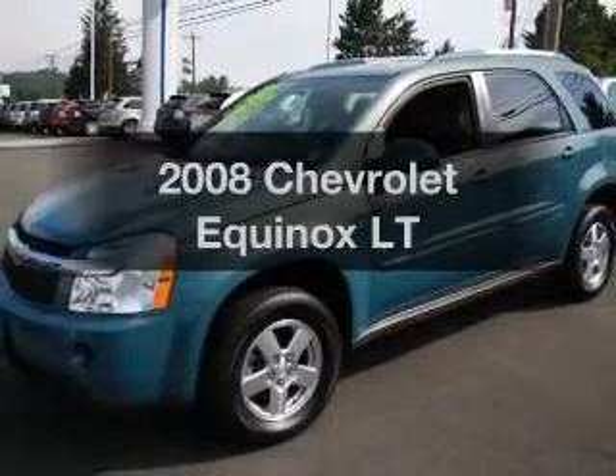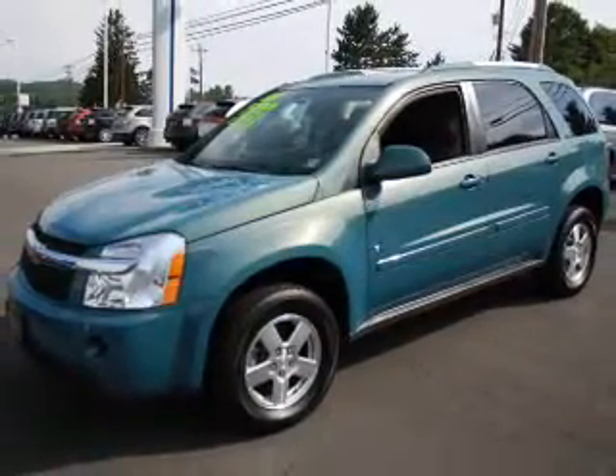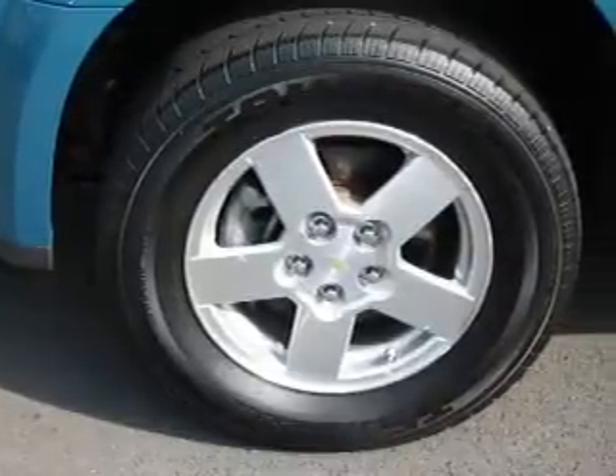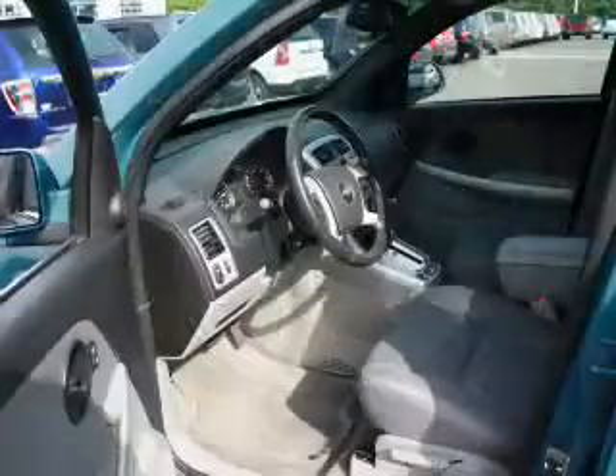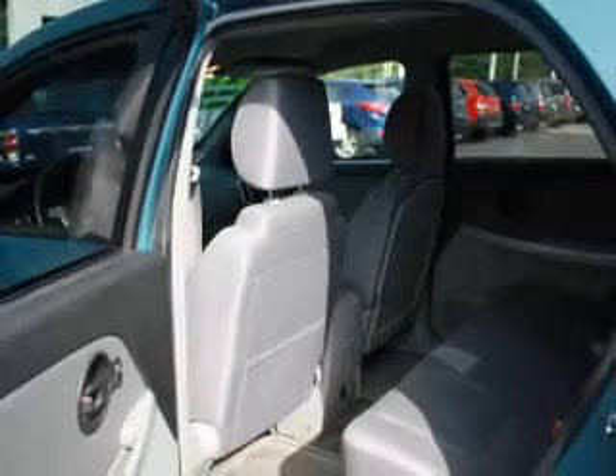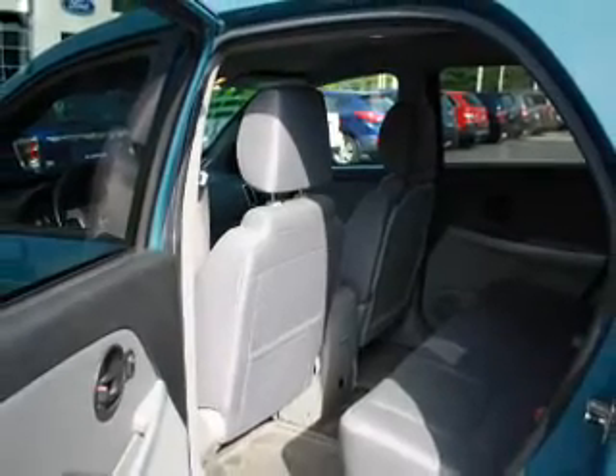Imagine yourself in this 2008 Chevrolet Equinox. If you're looking for an automobile with great attributes, look no further. With a reliable six-cylinder engine that responds smoothly to its five-speed automatic transmission. Stand out from the crowd with premium wheels.